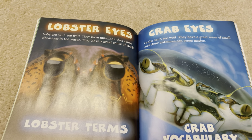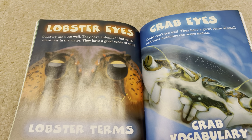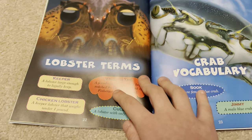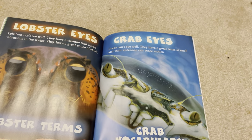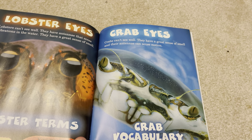Lobsters can't see well. They have antennae that sense vibrations in the water, and they have a great sense of smell. Crabs can't see well either. They have a great sense of smell, and their antennae can detect motion.